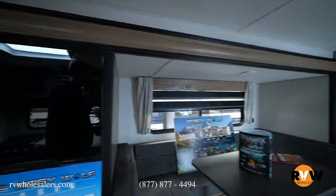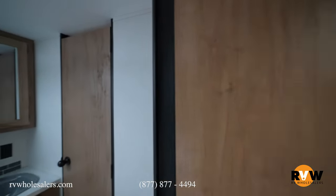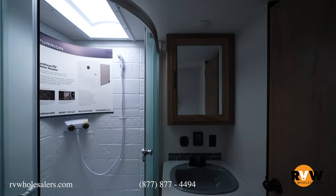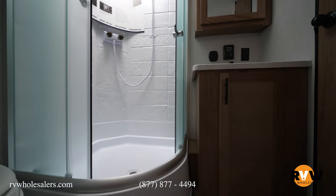Coming back out and down your hallway, you're going to notice you've got your bathroom here. It's a side-aisle bath with two entries — one from the front bedroom and one from the hallway. You've got a radius shower, medicine cabinet, sink, storage, and obviously your toilet.